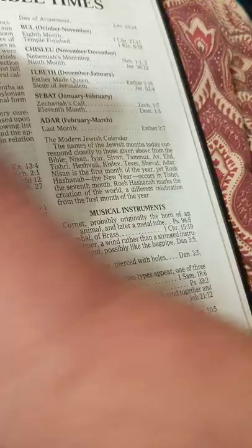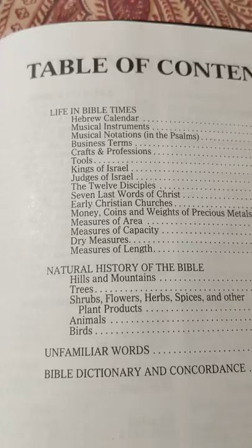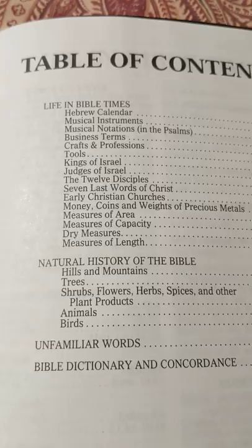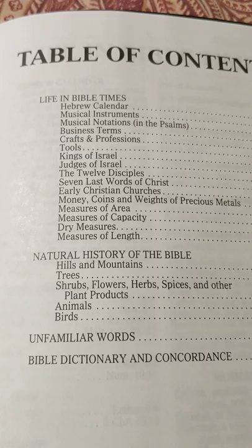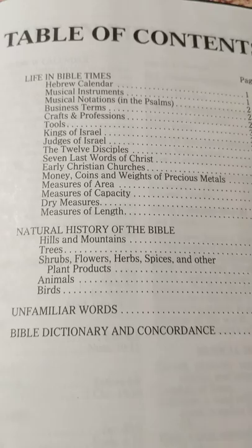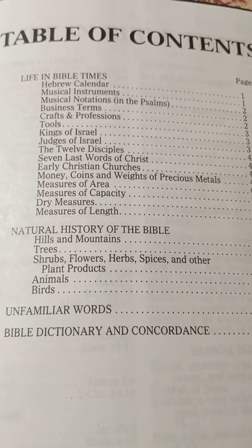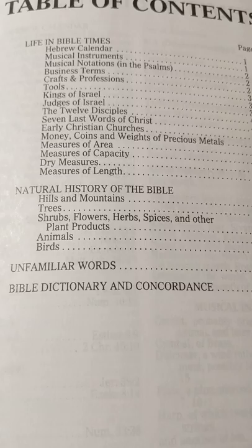At the back here, we've got some really cool features that I've never seen before in a Bible. Life in Bible times, Hebrew calendar, musical instruments, musical notations in the Psalms, business terms, crafts and professions, tools, kings of Israel, judges of Israel, the twelve disciples, seven last words of Christ, the early Christian churches, money, coins, weights and precious metals, measures, measures of area, measures of capacity, dry measures, measures of length, natural history of the Bible, hills and mountains, trees, shrubs, flowers, herbs, spices — I've never seen that in a Bible.